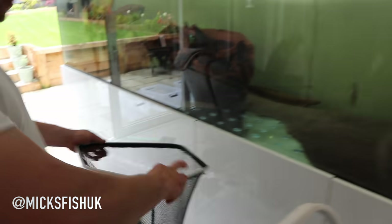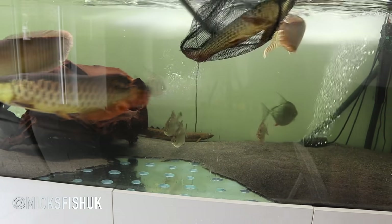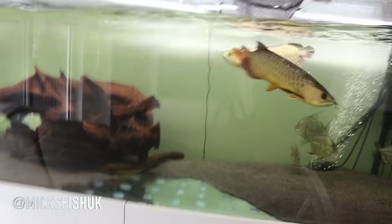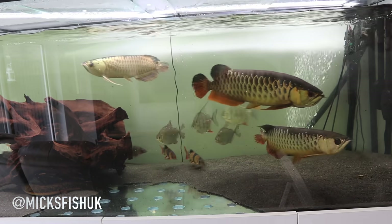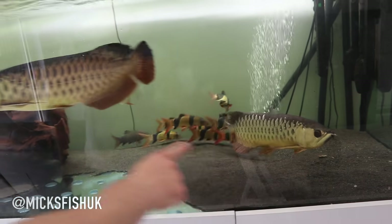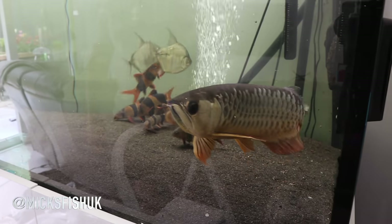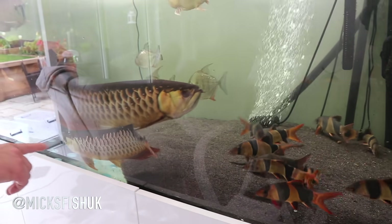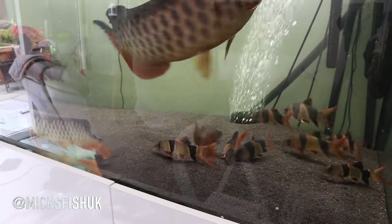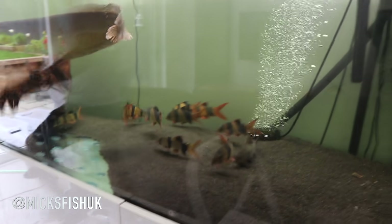There he is - they're all in now! Check out the size difference between my RTG and his one. Let's put them next to each other and see the size difference. There's my one, there's his one - mine's got more of a golden bottom as well. Obviously this one's kind of a juvenile, still needs to grow up. But with plenty of water changes and plenty of good food he's going to do really well.